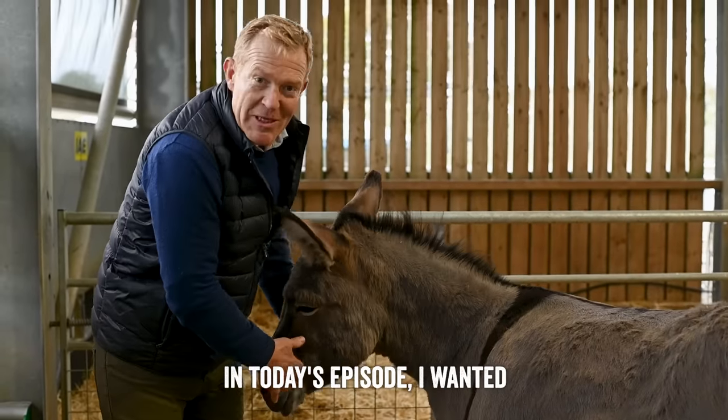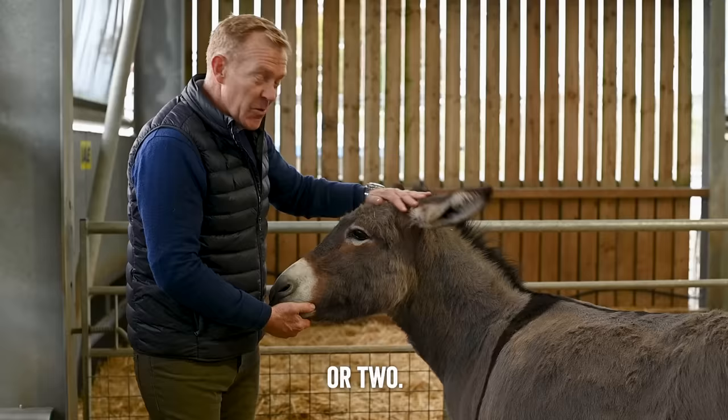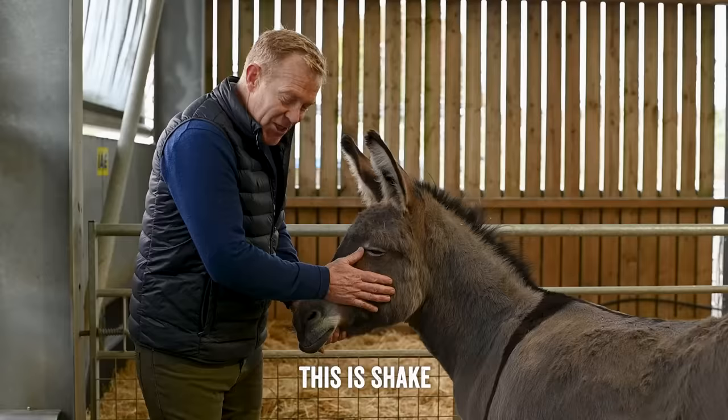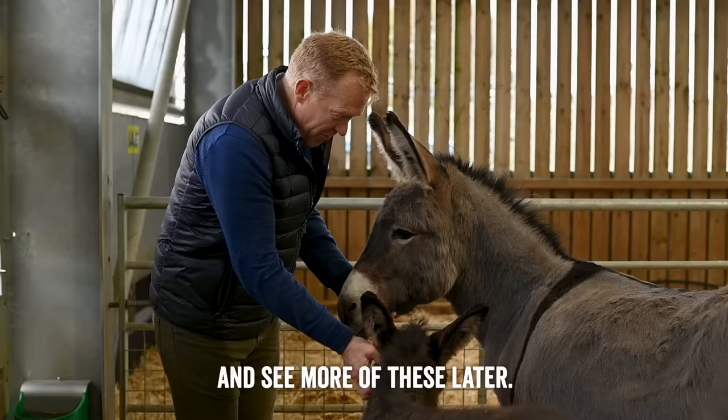In today's episode I wanted to talk to you all about donkeys, and if you're thinking about keeping one or two, to give you a few tips. These two are in our animal barn here at the Cotswold Farm Park with goats, sheep and cows all around and lots of visitors coming to see them. This is Shake and her foal, who's about a month old, little Sugar. We'll come back and see more of these later, but I've got lots more donkeys to show you.